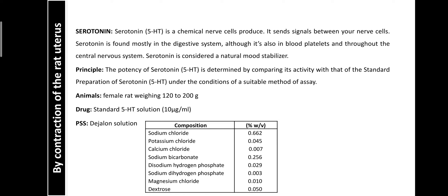Regarding the principle, the potency of serotonin (5-HT) is determined by comparing its activity with that of a standard preparation of serotonin 5-HT under the conditions of a suitable method of assay. The animal used in the bioassay of serotonin is a female rat weighing 120 to 200 grams, and the standard drug preparation is a 5-HT solution of 10 micrograms per ml.